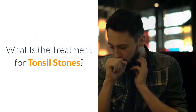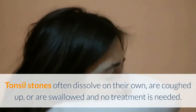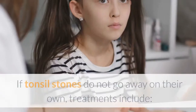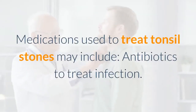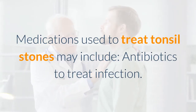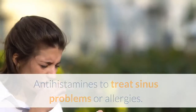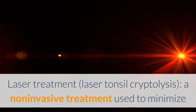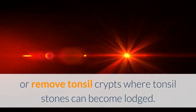What is the treatment for tonsil stones? Tonsil stones often dissolve on their own, are coughed up, or are swallowed and no treatment is needed. If tonsil stones do not go away on their own, treatments include: medications such as antibiotics to treat infection, antihistamines to treat sinus problems or allergies, and laser treatment (laser tonsil cryptolysis), a non-invasive treatment used to minimize or remove tonsil crypts where tonsil stones can become lodged.